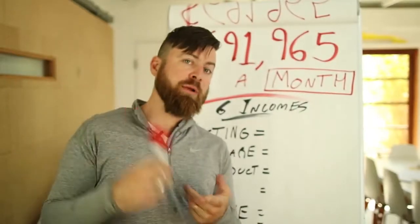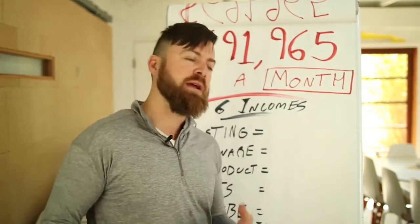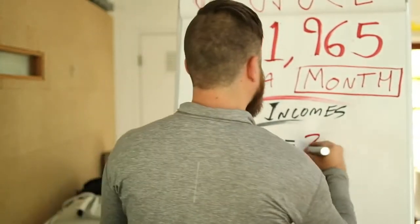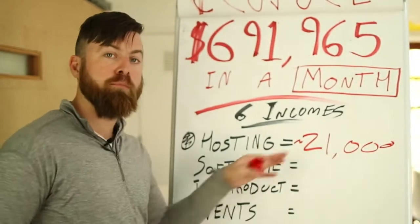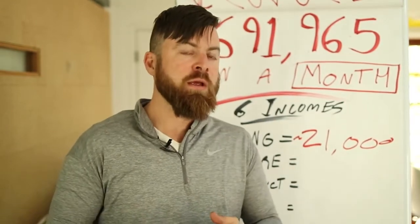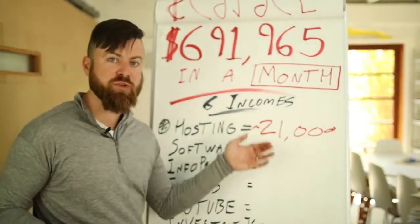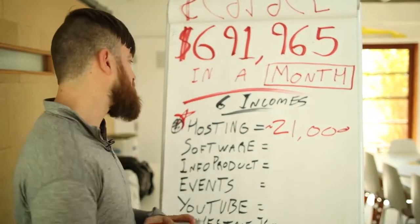I'm going to use this marker and highlight the incomes that are affiliate marketing versus not affiliate marketing, so you can understand where my money is coming from. The first program I used to make a lot of money is hosting. I make around $21,000 per month recommending people to sign up to their own website. I make this with the Bluehost affiliate program — they pay me something like $140 per customer that I refer. This is largely passive, and this is affiliate marketing.